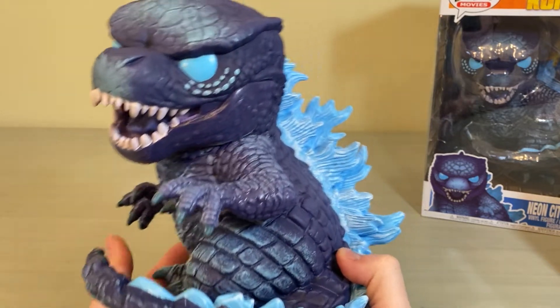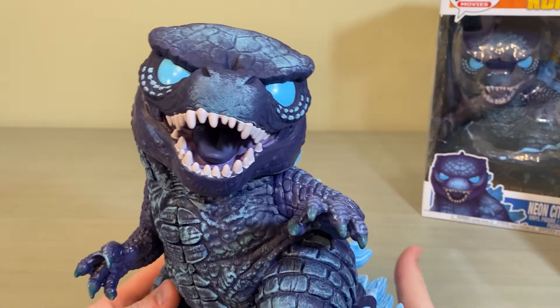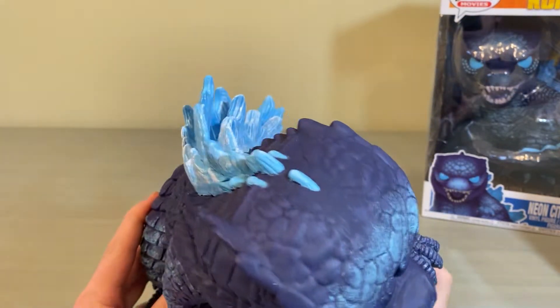Unless you're really desperate and can find him for a decent price, I wouldn't give up hope on snagging him at Walmart retail price.